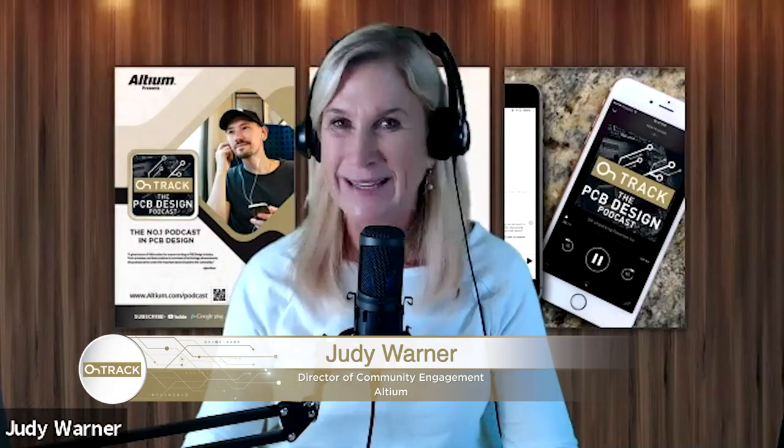Hi everyone, it's Judy. Welcome back to the OnTrack Podcast. Today I have one of your favorites with me, Dr. Eric Bogutin, and he's going to talk about a new book he has published recently that's going to tell you everything you ever wanted to know about transmission lines. So lean in, enjoy, and I'll see you on the other side.